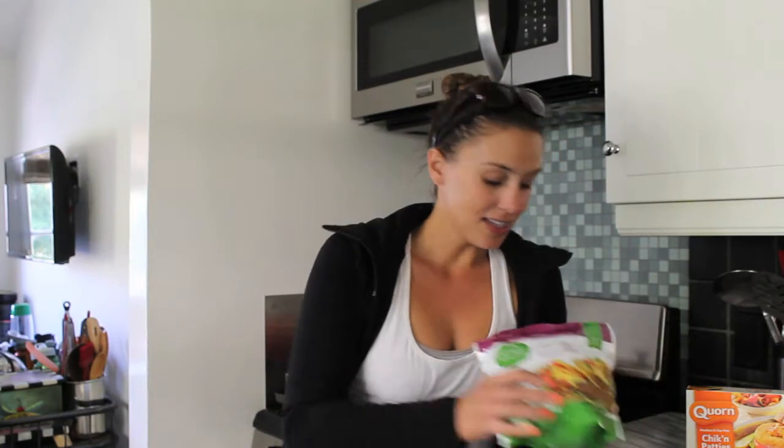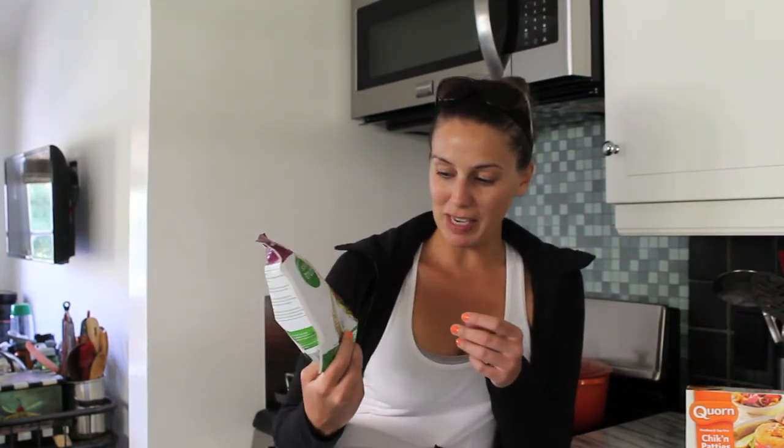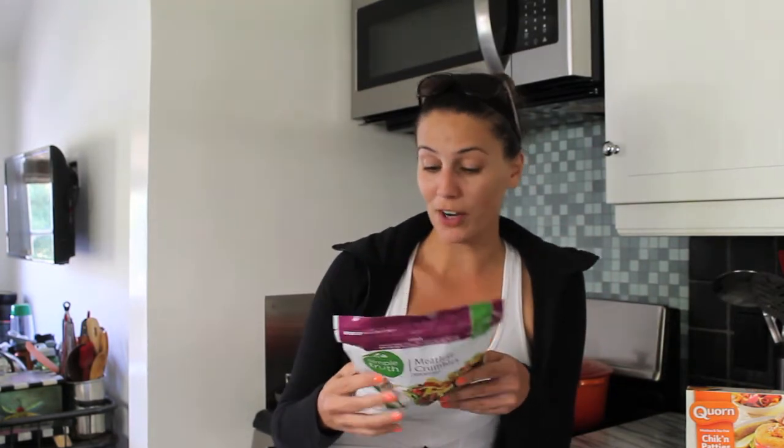I have a few favorite products that taste so much like meat that someone might not even know it's not meat. The first is Simple Truth Meatless Crumbles. You can find this at Ralph's, which is owned by Kroger, so Kroger too, or any other grocery store owned by Kroger. It's essentially fake ground beef and it's perfect for tacos. I love making tacos, so now I'm really happy that I don't have to give up eating tacos just because I'm not really eating much meat anymore.